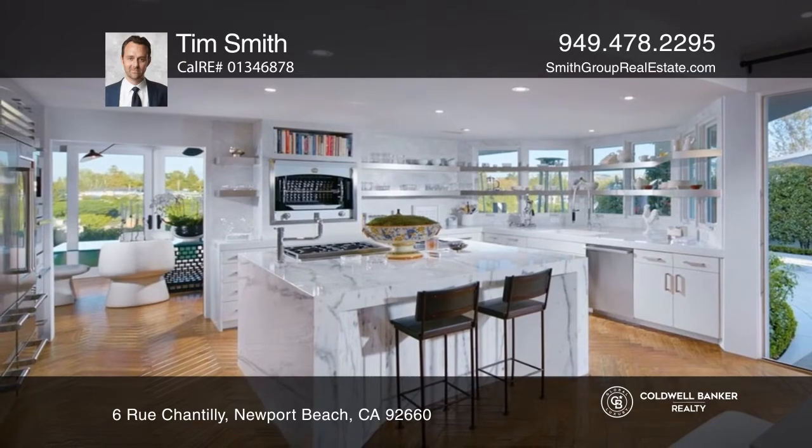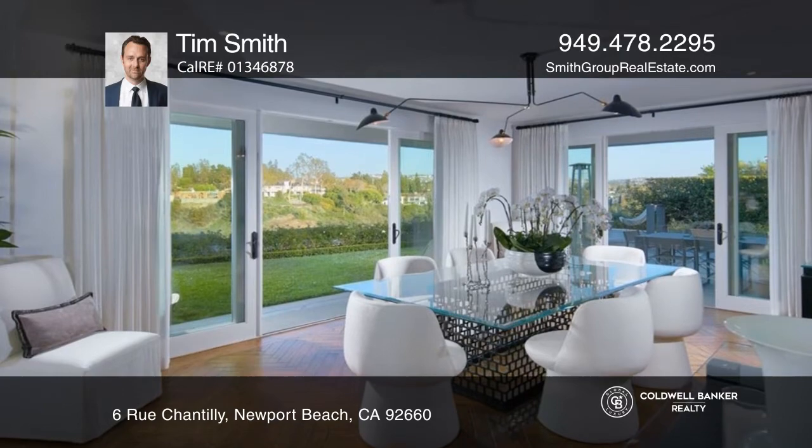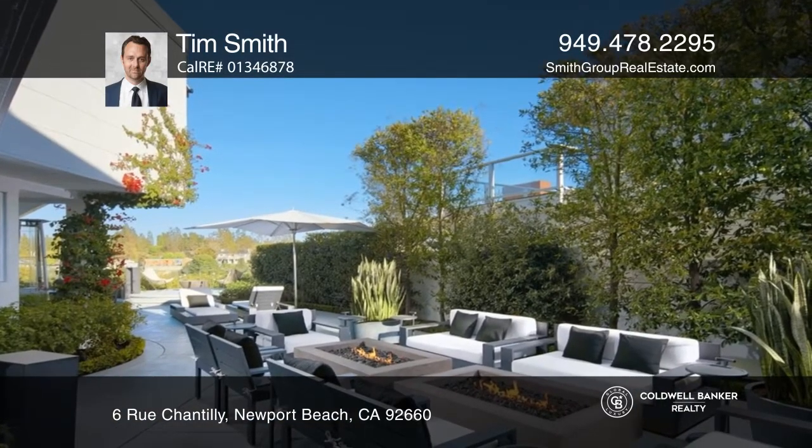Measuring more than 3,700 square feet, the estate is introduced by a double high living room with impressive windows, four bedrooms, three and one-half bathrooms, and the ultimate designer kitchen.